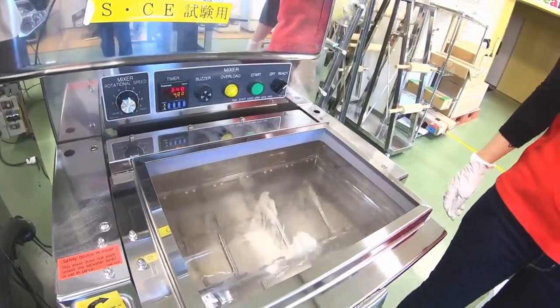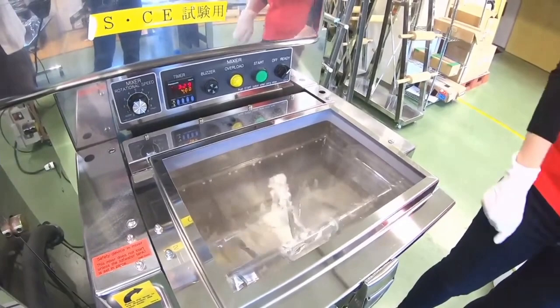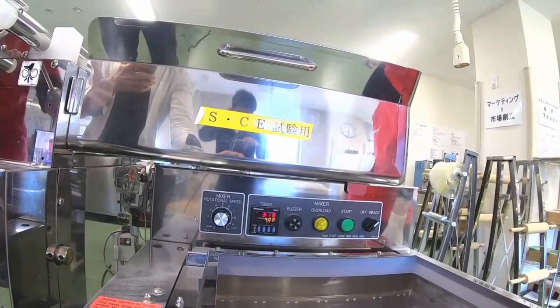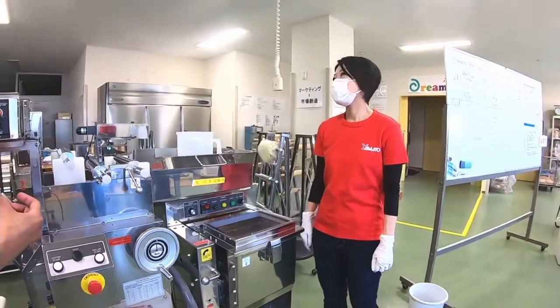We add water little by little through the holes in the lid, so it drips through to be added to the flour bit by bit while it's mixing. First we mix for four minutes, then open it and redistribute the dough, because some parts are wetter than others. We need to distribute the water evenly.